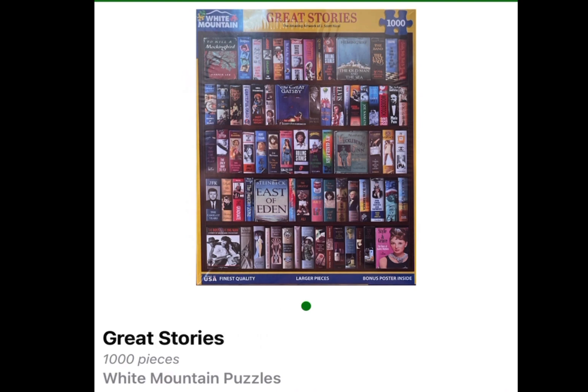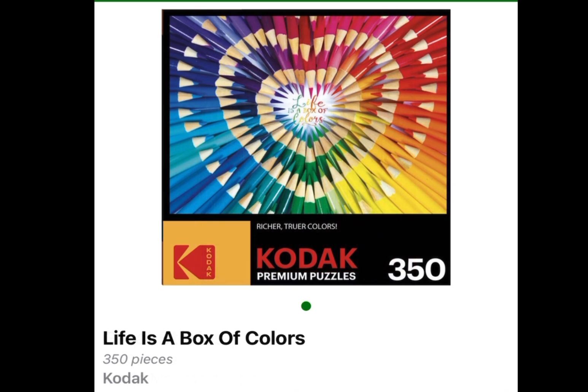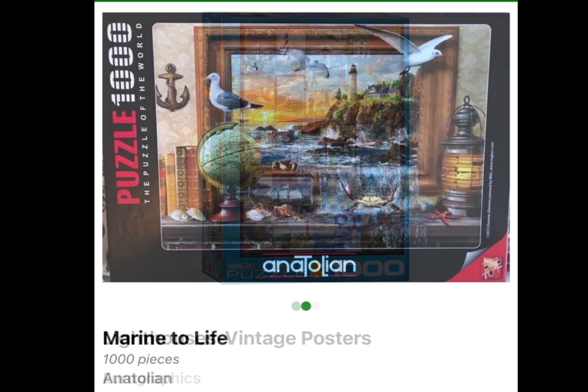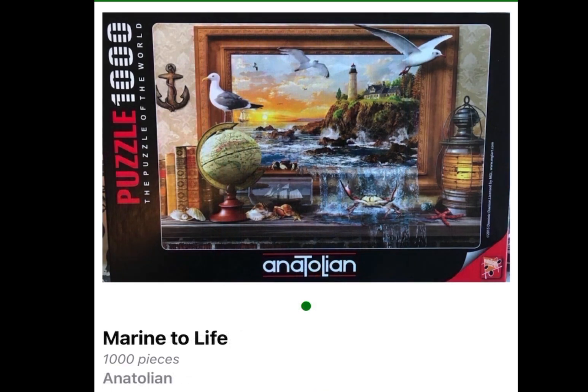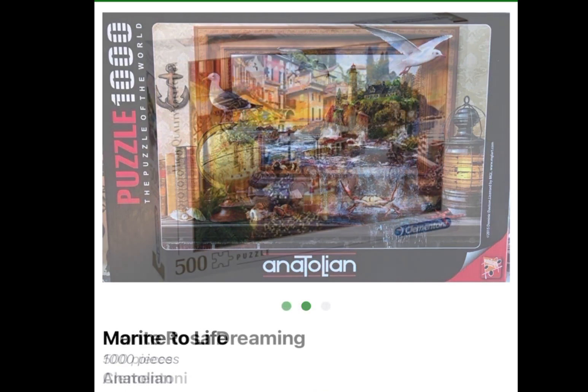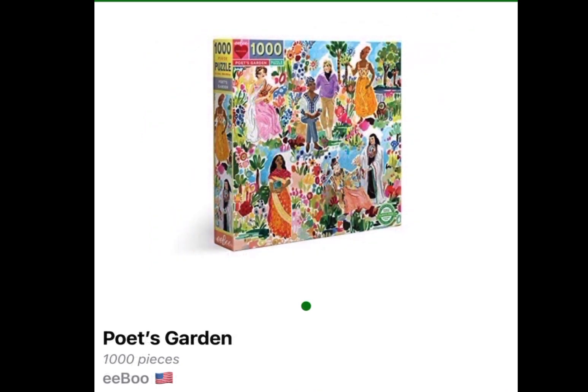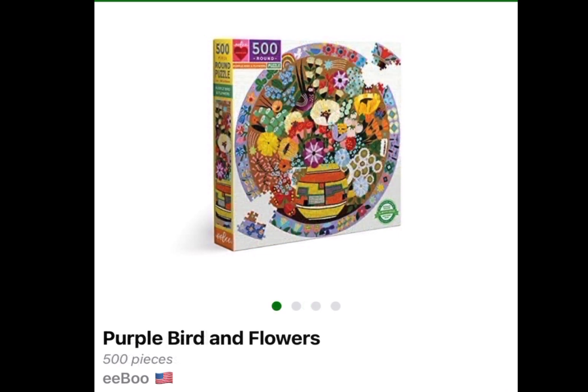Great Stories, 1,000 pieces, White Mountain Puzzles. Life is a Box of Colors, 350 pieces, Kodak. Lighthouse Vintage Posters, 1,000 pieces, Euro Graphics. Marine to Life, 1,000 pieces, Anatolian. Monte Rosa Dreaming, 500 pieces, Clement Tony. Poets Garden, 1,000 pieces, Eboo. Purple Bird and Flowers, 500 pieces, Eboo.